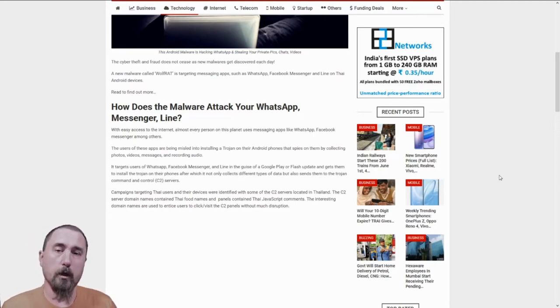It's important to understand what's going on and how to protect yourself. The attackers are using a Trojan that, once installed on the phone, starts collecting data on the phone and then sends it to the attackers. The Trojan is being packaged in a way that will trick the user into downloading what they think is a Google Play or Flash update. Once the Trojan is installed, the data is collected and sent to the hackers.